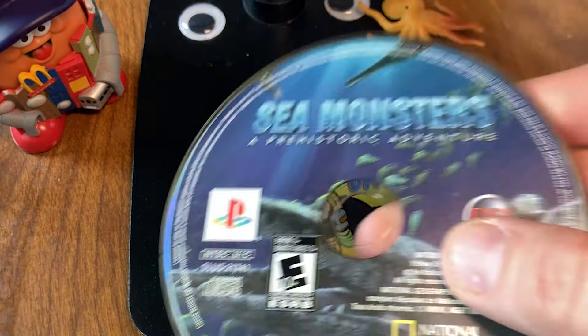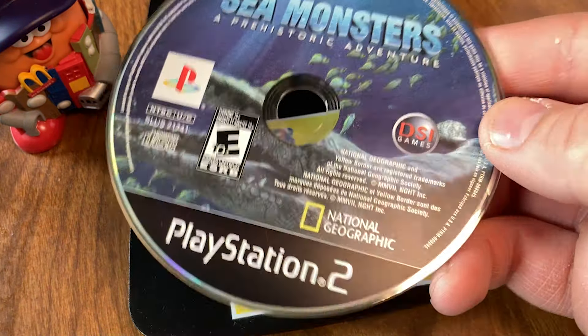Sea Monsters: A Prehistoric Adventure from National Geographic Games. It's like in the best shape of everything, and it's only like $5. And of course, Oddworld: Abe's Exoddus — but it's only the first disc, so I'm not sure what to do there, rather than just keep it and hope to find a second disc.